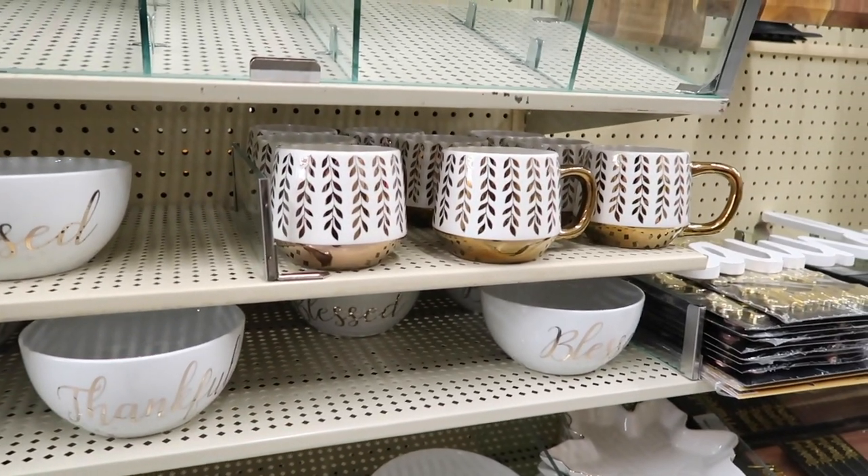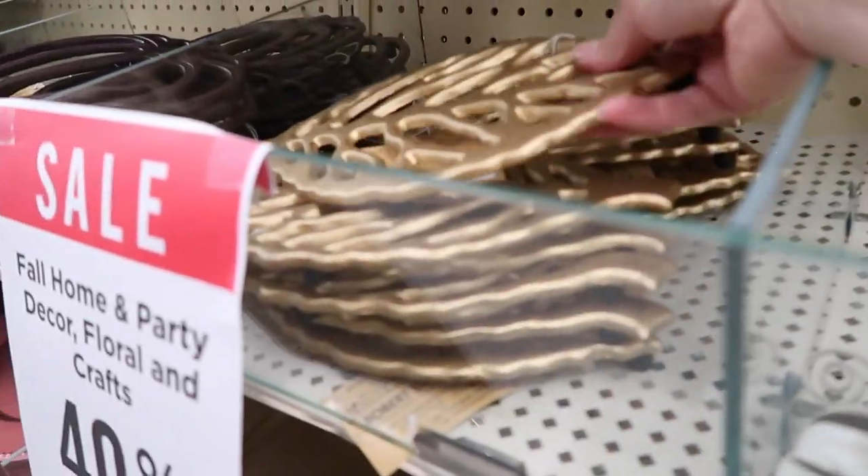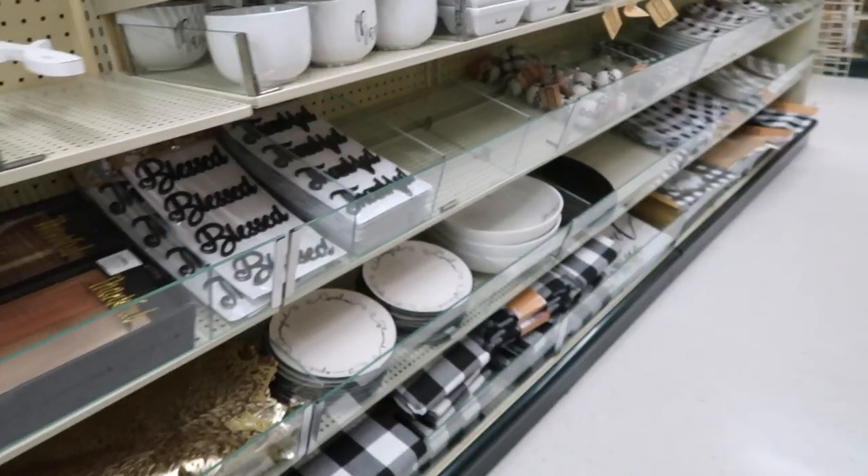I almost got those mugs and then the trivet over here because they were so gorgeous. Anyways, needless to say I really enjoyed my shopping trip there and I got a lot of fun things.